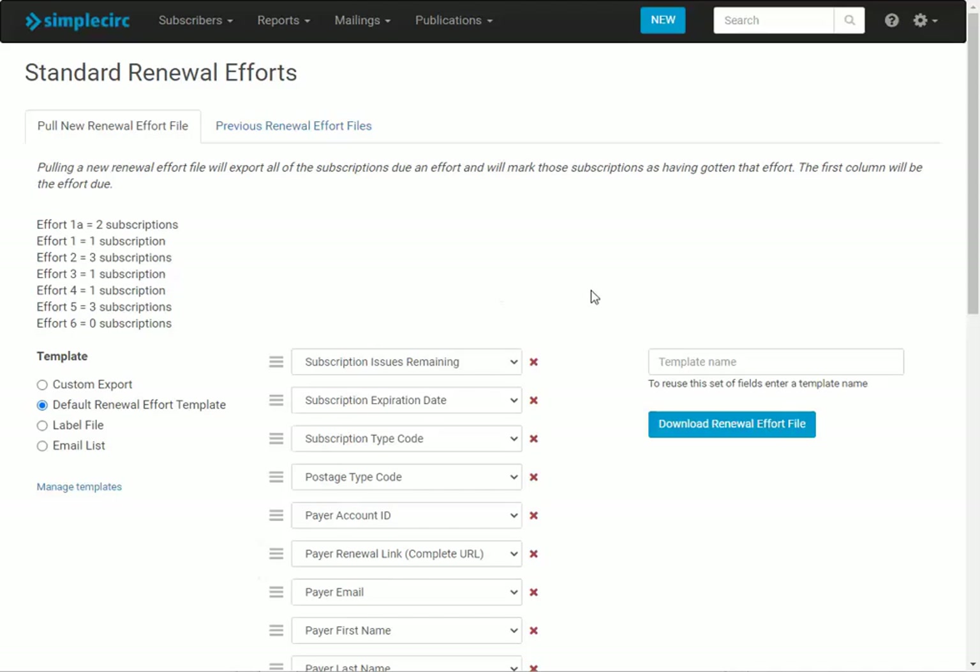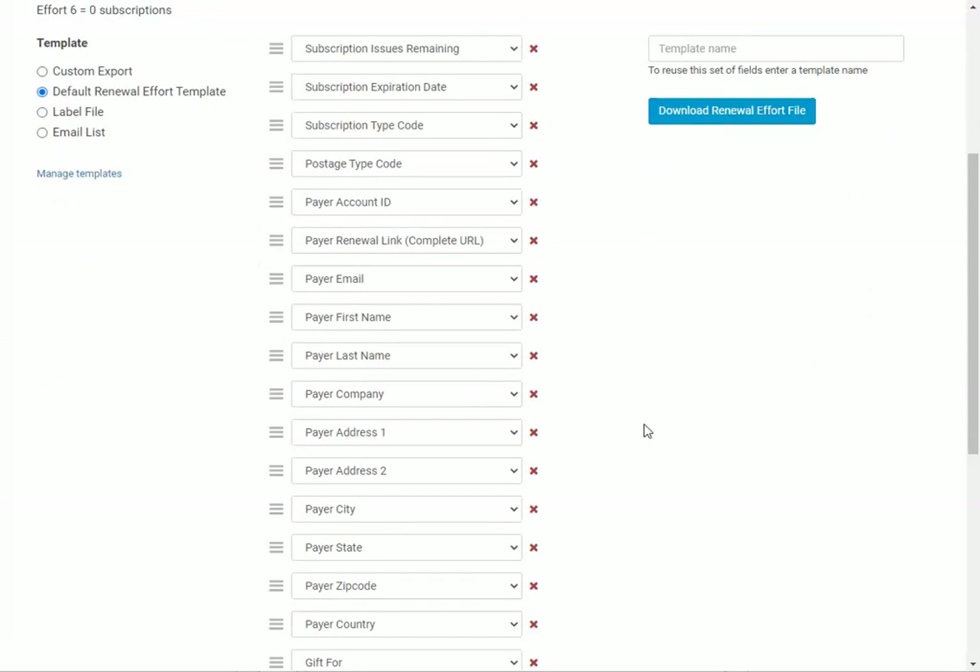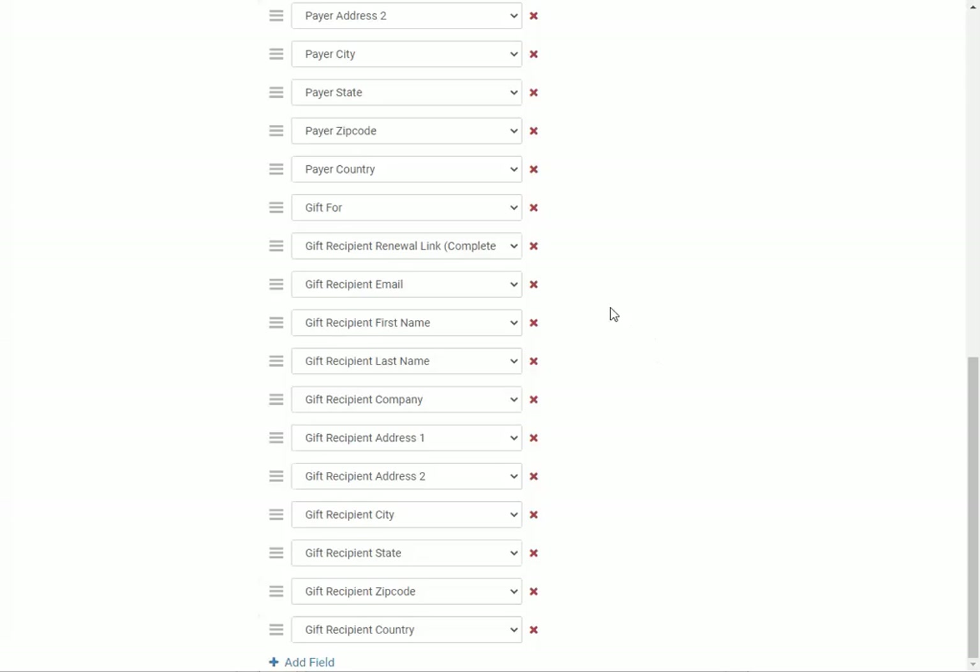At the top you have subscription info — issues remaining and expiration date. Then you have all of the payer fields, which will populate with the subscriber if they pay themselves, or the gift giver if it's a gift subscription. This includes the renewal link, which I'll show in more detail in a second. At the bottom you have the gift recipient fields — these will be blank if it's not a gift, but if it is a gift they'll be filled in. You can use this to remind the gift giver who's getting the gift, or sometimes publishers will send the notification directly to the gift recipient in hopes that they might renew the subscription.